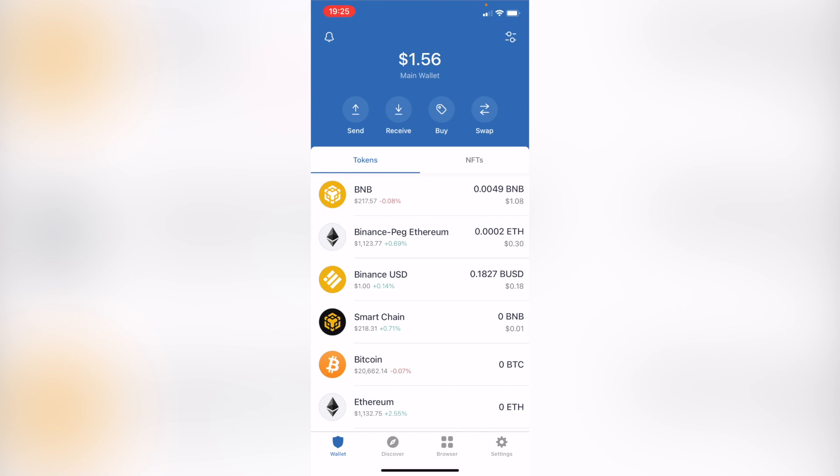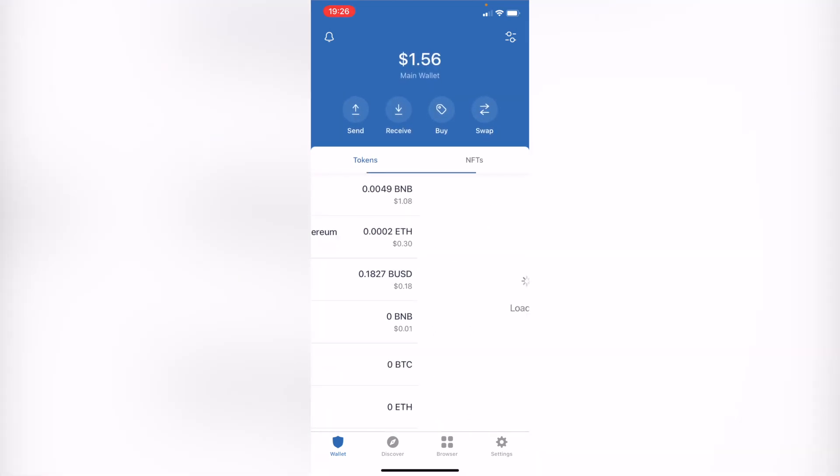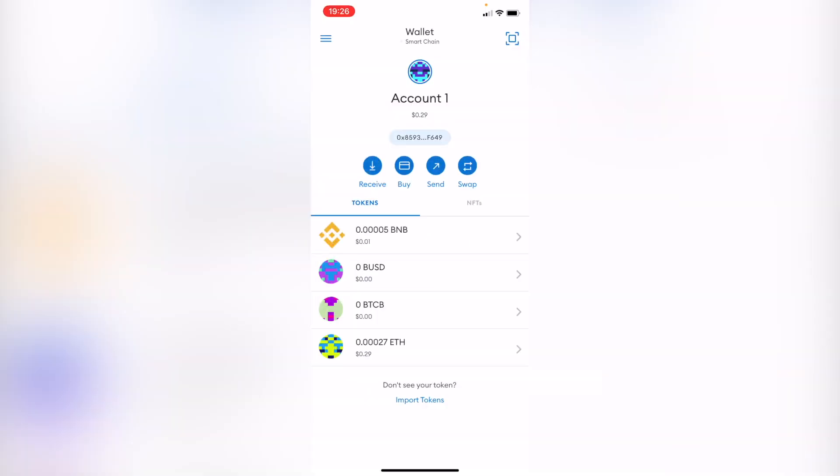Hey guys, welcome into this new video. Today let's talk about Trust Wallet and MetaMask. There are a lot of questions about which is better — Trust Wallet or MetaMask. The truth is they are both really great. They have amazing tokens, NFTs, and a lot of features. The best choice totally depends on what kind of use case you are into.